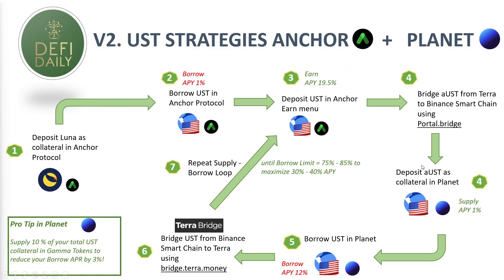The Portal bridge is straightforward — you paste the contract of the aUST token and bridge your money. Once you have your aUST in Planet, you supply aUST in Planet, then use aUST as collateral to borrow more UST in Planet. Then we send those UST back to Anchor using the Terra Bridge at bridge.terra.money, deposit those UST in Anchor again earning that 19.5% APY, and bridge back aUST into Planet. We repeat this supply-borrow loop until our borrow limit hits 75 to 85% to maximize our APY to almost 40%.